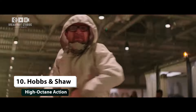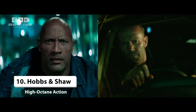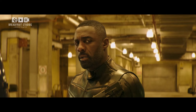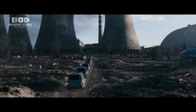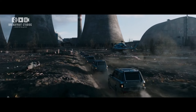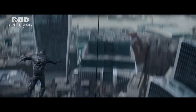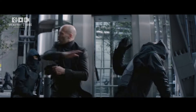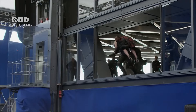Number 10: Hobbs & Shaw — High Octane Action. When Hollywood heavyweights like Dwayne The Rock Johnson, Jason Statham, and Idris Elba come together, you know you're in for an adrenaline-pumping ride. Hobbs & Shaw, a spin-off from the Fast & Furious franchise, is packed with jaw-dropping stunts, like leaping out of skyscrapers and racing down building exteriors. While these scenes dazzle on screen, behind the scenes they were brought to life with a mix of practical effects and blue-screen magic.